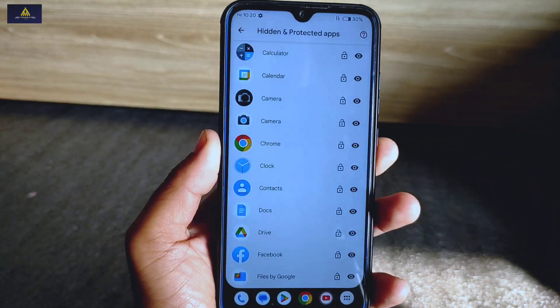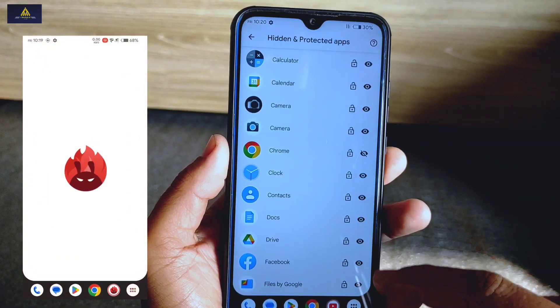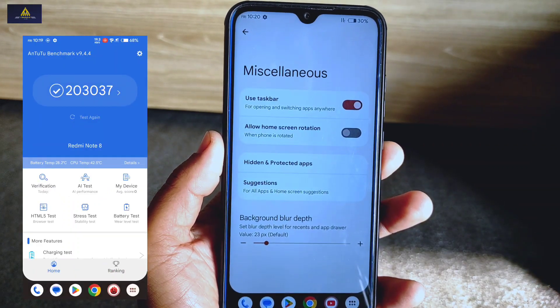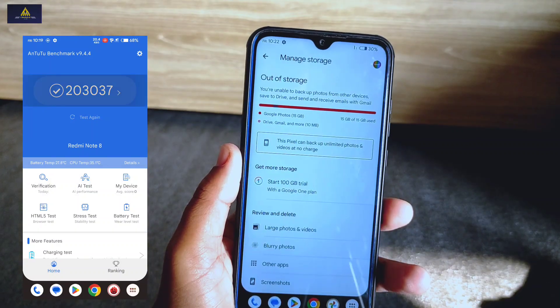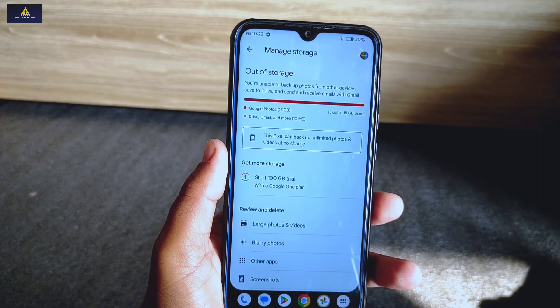You can also hide and protect any apps with security from here using the hidden and protected app setting. Now, the AnTuTu benchmark score — I have tested it already and the score is 2,03,037. Also, the best feature of installing this ROM is the unlimited photos and videos backup feature available in the Google Photos app.